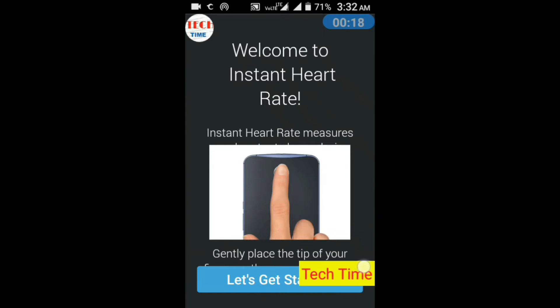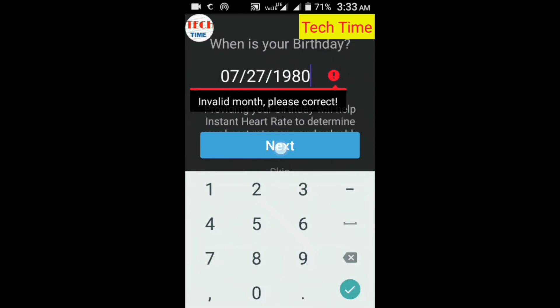Now you have a chance to track your fitness, gym workouts, and vital health every time with just your phone. Your resting heart rate gives you a view into your heart's fitness.